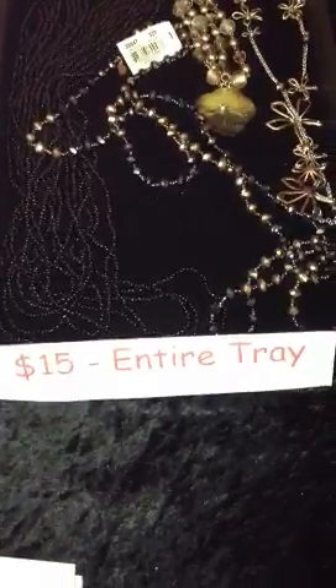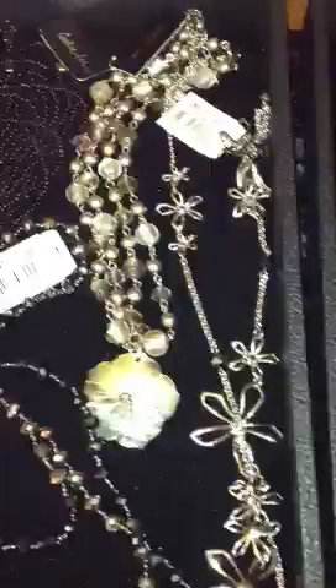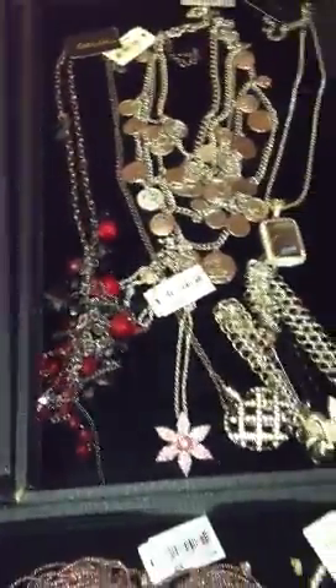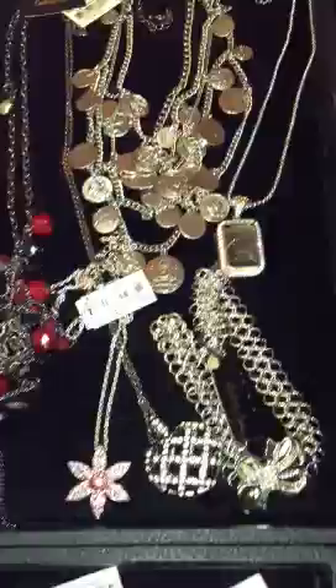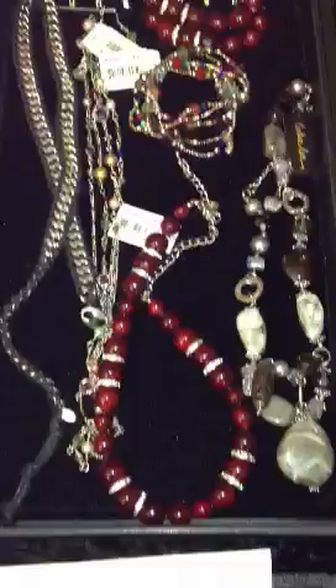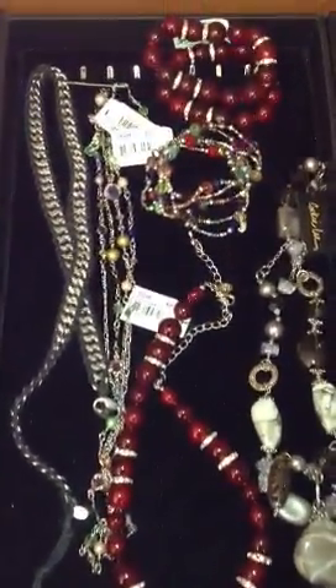Here's our $15 tray. I'm not going to explain all of it as it would take too long, but I will show you each one. Here are some necklaces — there are four necklaces: red, pink, silver. Here's the red necklace that went with some earrings I showed in the $10 tray.